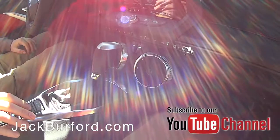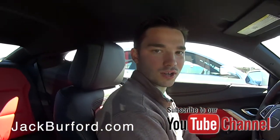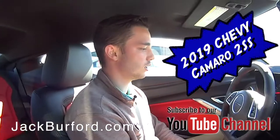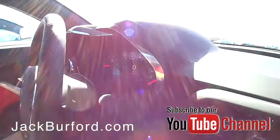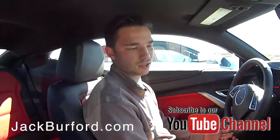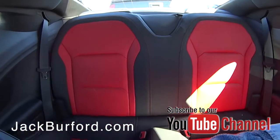Right now we are in the 2019 Chevrolet Camaro. This is the seventh generation of the Camaro — they've made a lot of changes, most of it in appearance. One notable change is that they went from the 8-speed automatic to a 10-speed.